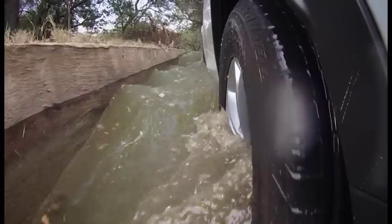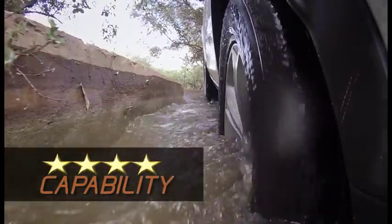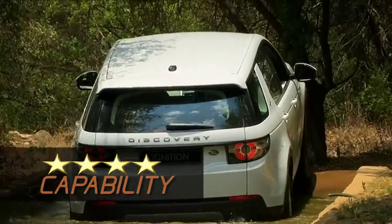The biggest hoo-ha about this car is the 9-speed auto gearbox, which on the road seems to be hunting quite a lot. I'm not picking that up off-road.